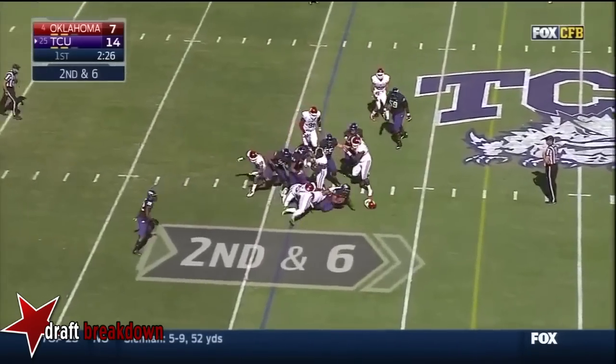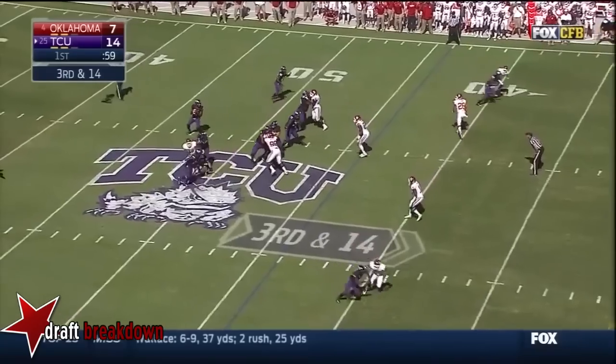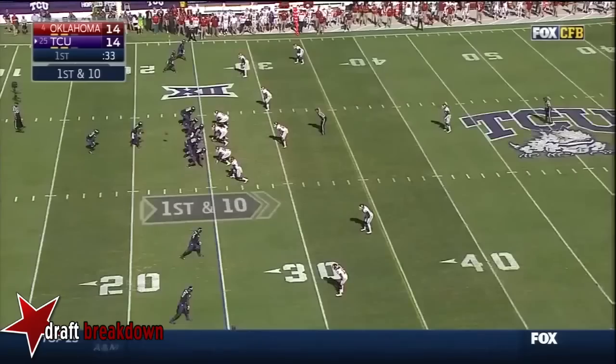Second down. A dangerous play — they need to go to the 30 for a first down. Trevon Boykin to throw, over the middle — and almost intercepted.